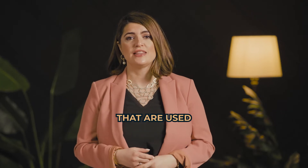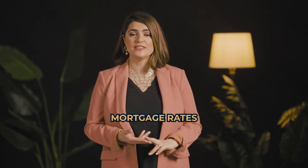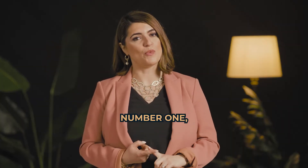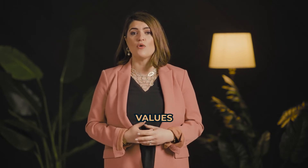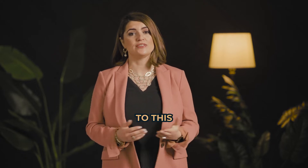There are three measures that are used to establish affordability: home prices, mortgage rates, and wages. Number one, home prices. The most recent home price insight report by CoreLogic shows that home values have increased by 19% from last January to this January.